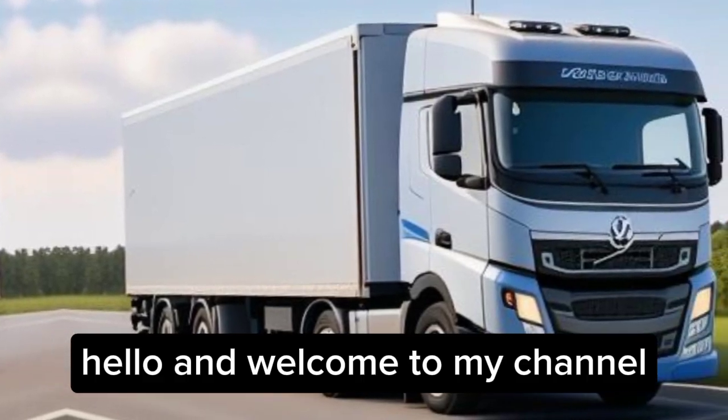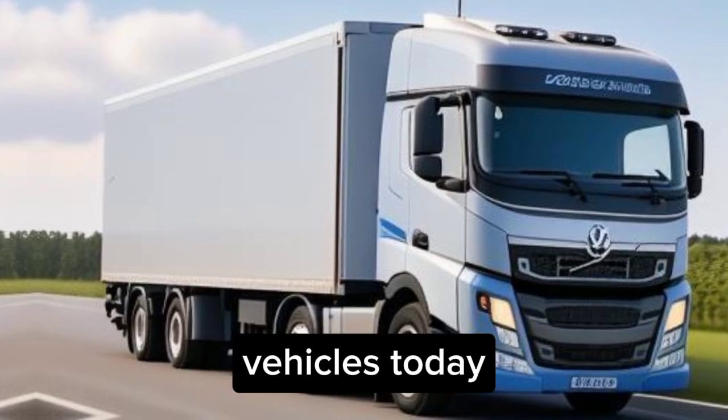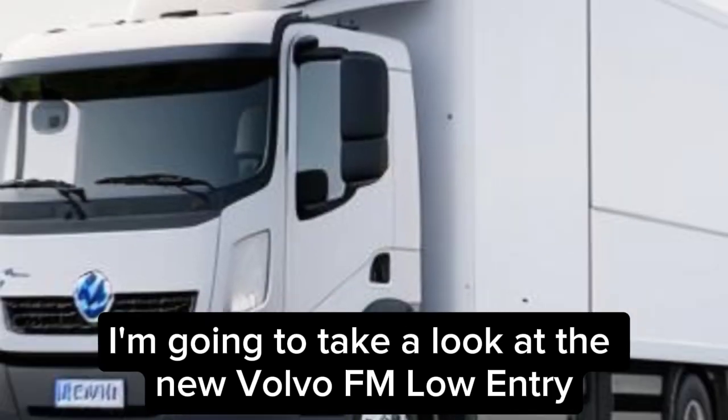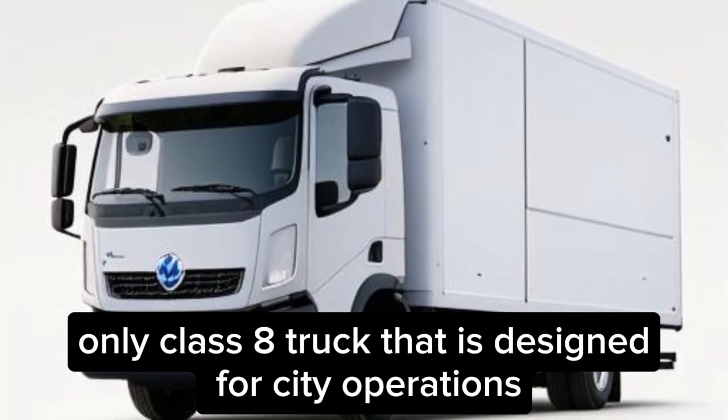Hello and welcome to my channel, where I review the latest and greatest in electric vehicles. Today, I'm going to take a look at the new Volvo FM Low Entry, an electric-only Class 8 truck that is designed for city operations.